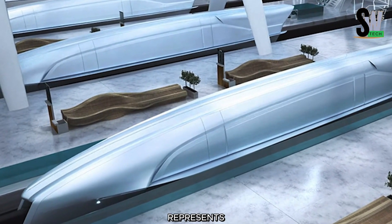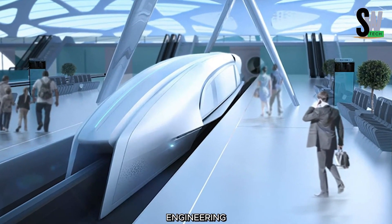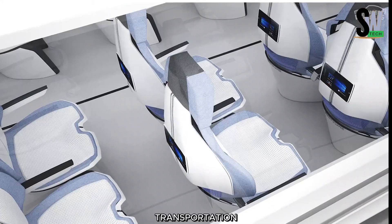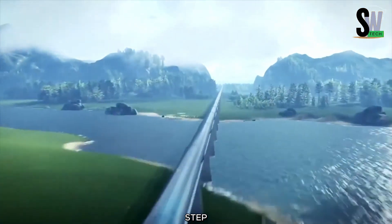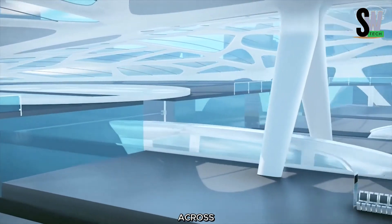The Space Train represents the future of high-speed travel, blending innovation, speed, and eco-conscious engineering. It has the potential to transform global transportation, making travel faster, more convenient, and environmentally friendly. As we step into a new era of mobility, the Space Train could redefine the way we move across the world.